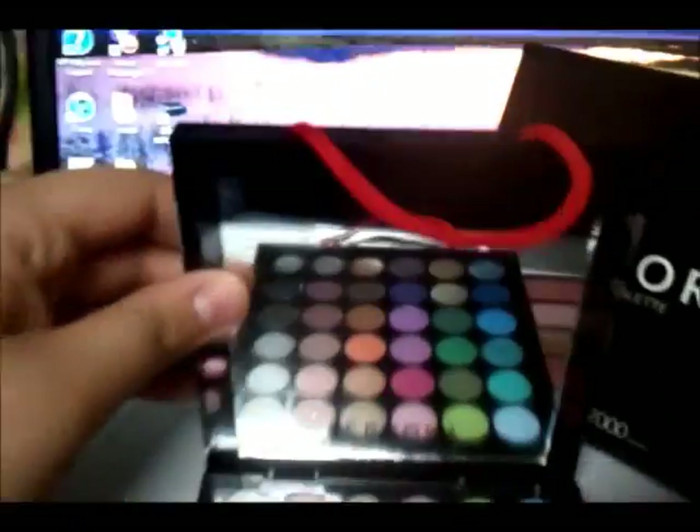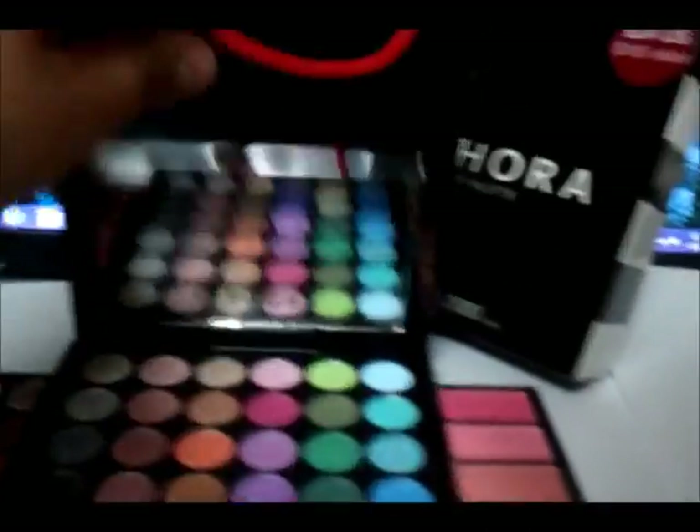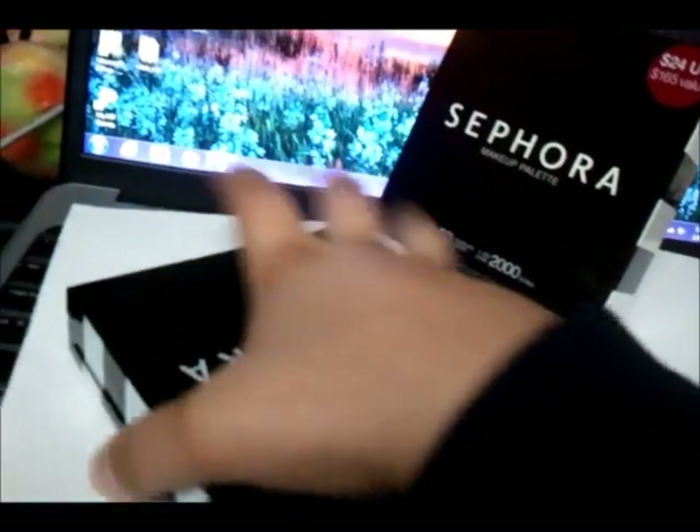Basically, that is it, and it has a mirror. If you close it, it looks like this — it's a little cute. It has a little case. It kind of reminds me of their shopping bag.